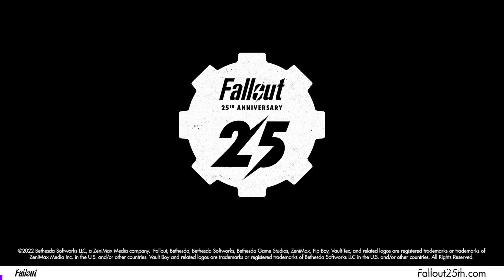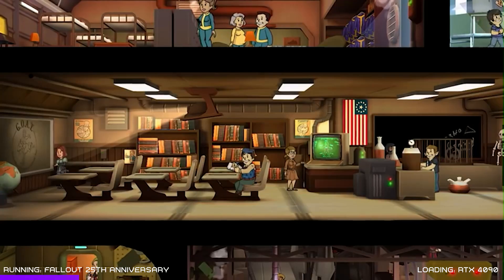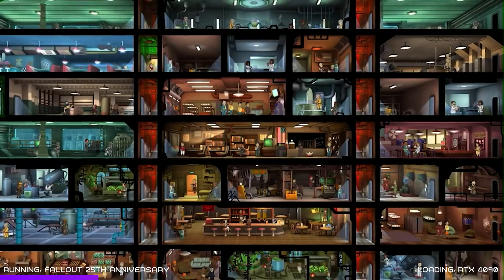The next gaming story this week is that Fallout has just celebrated its 25th anniversary. For 25 years we've been able to explore the retro-futuristic and post-apocalyptic nuclear wasteland. To celebrate, Bethesda has finally released new content for Fallout Shelter with new dwellers, weapons and gear to take on an all-new quest.